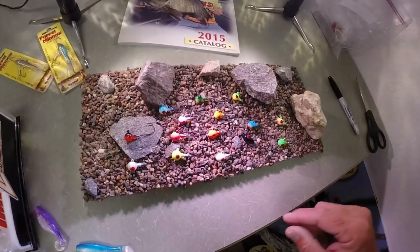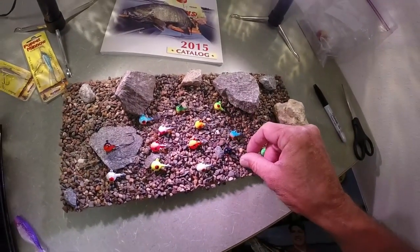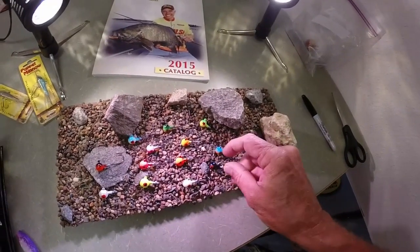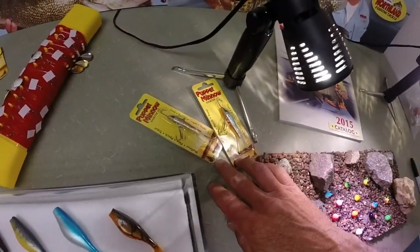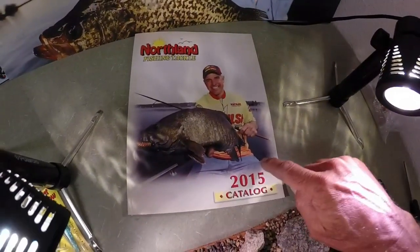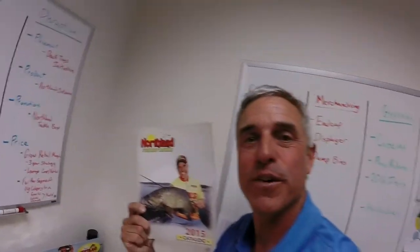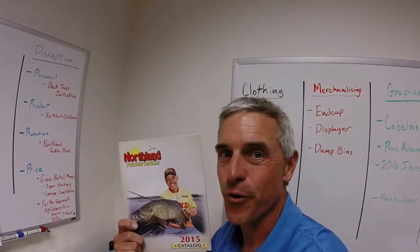Down here looks like a whole new series of jigs — interesting colors. I bet these are all UV coated and man those hooks are razor sharp. Nice hooks. New puppet minnows are coming and man that catalog — that might just be my favorite thing coming in 2015. A whole bunch of new tackle from Northland Fishing Tackle coming just for you.